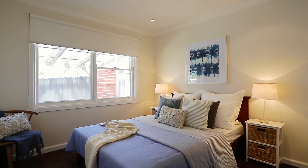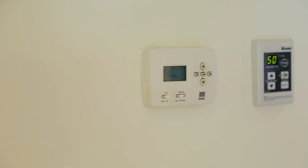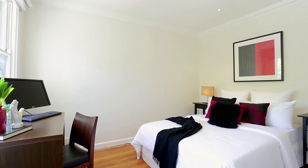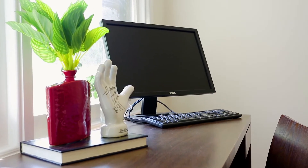Featuring polished floorboards, fresh paint, LED lighting, gas ducted heating, evaporative cooling, and shower temperature control, this home is perfect for the first home buyer wanting to move in with nothing more to do.